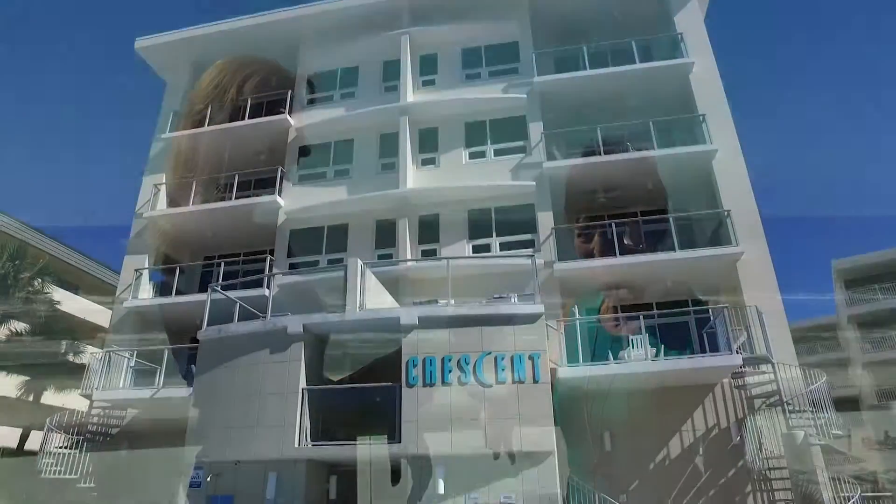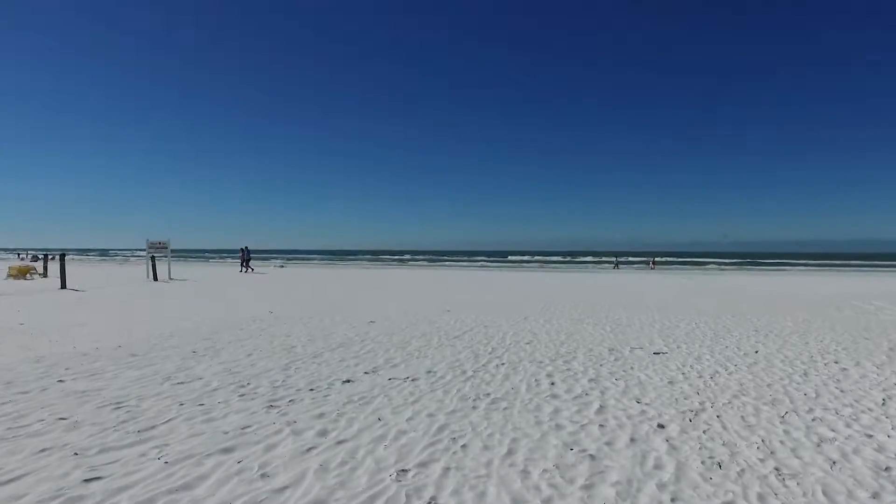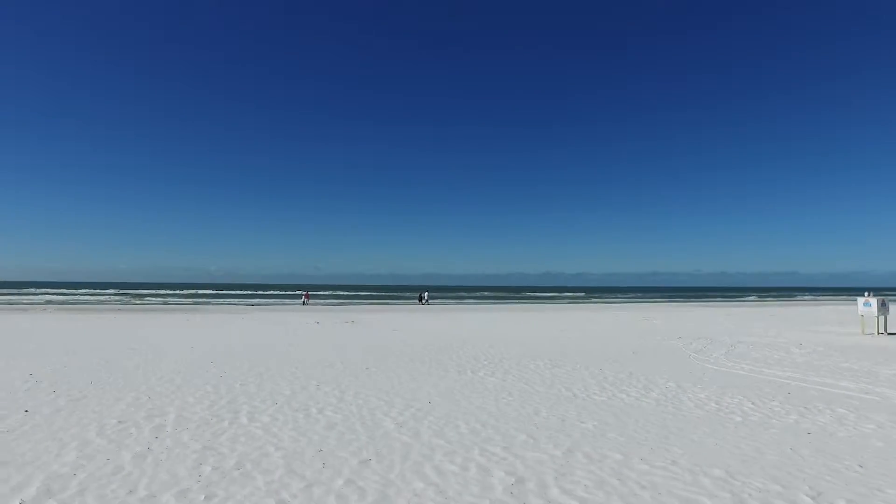We are in Crescent Siesta Key, which is located on the south end of Siesta Key. You can see that we have these fabulous white, famous quartz sand beaches that have been rated number one in the country for many years. The condo is located Gulf Front, fourth floor.